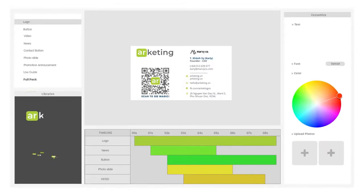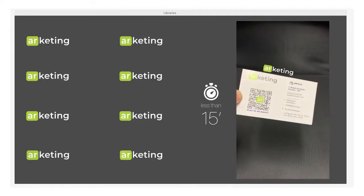You want to do marketing with AR technology? You must think of Arketing. This is a custom AR platform with pre-made templates where you can create a beautiful AR product in less than 15 minutes.